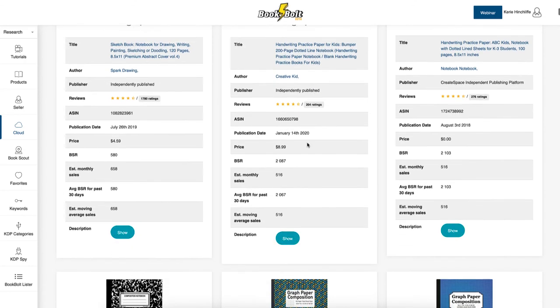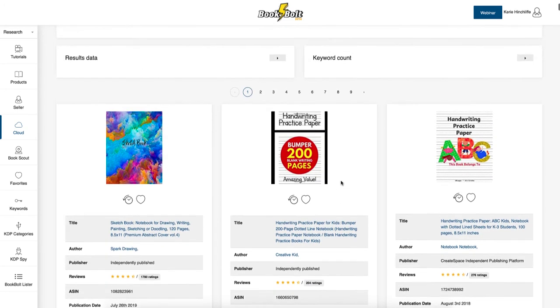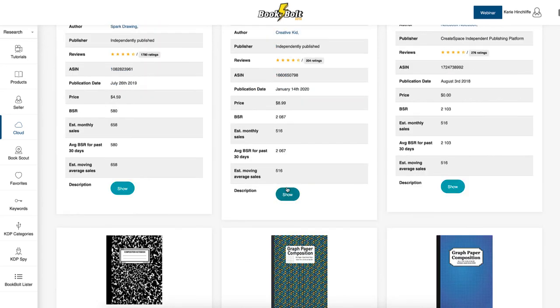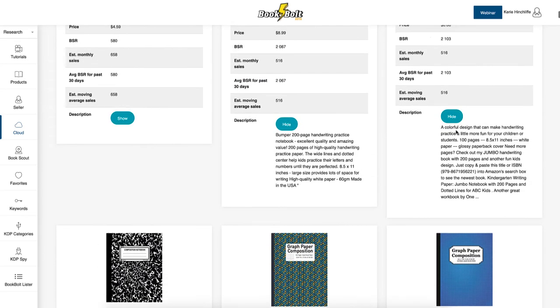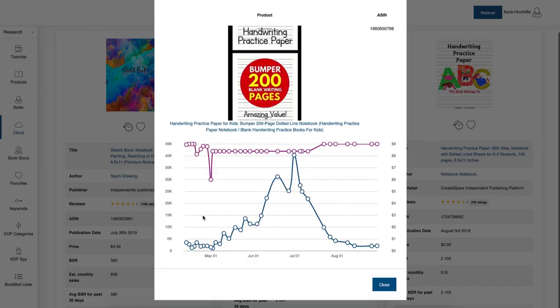Results include a sketchbook, handwriting practice books, and more. It gives you the average BSR for the past 30 days and an estimated moving average for sales. It also shows you the description and even lets you do a time hop to see how well a book has performed over time — just like Helium 10.